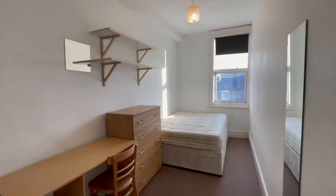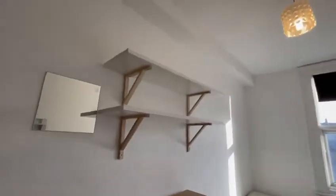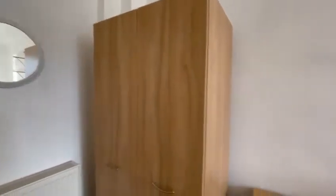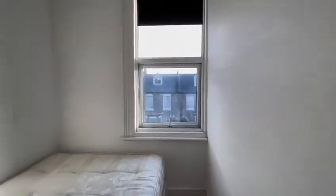This is bedroom number three — a decent-sized room. We have a double bed, desk and chair, chest of drawer, shelving space, and a double door wardrobe. The view is to the front.